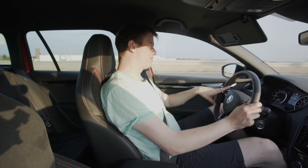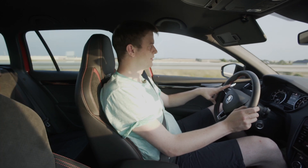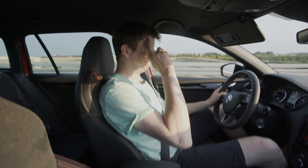Wenn ihr was zum Auto zu sagen habt, schreibt es eben in die Kommentare. Wenn euch das Video gefallen hat, dann den Daumen nach oben. Wenn ihr Bock habt, abonniert mich beziehungsweise Let's Drive – und dann sage ich bis zum nächsten Mal. Ciao. Euer Markus.